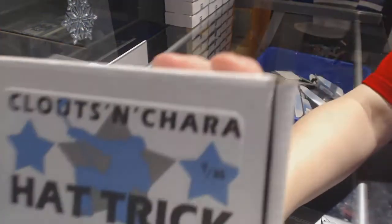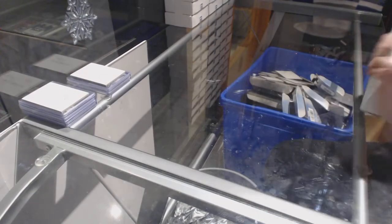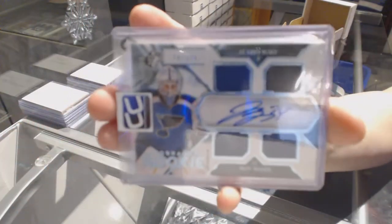On to box number 4, which is for E-Jumper. We've got a Rookie Quad Jersey Auto number to 175, Jake Allen.